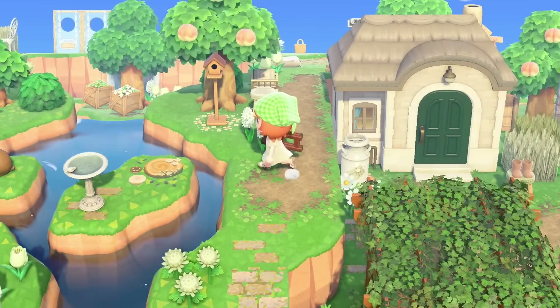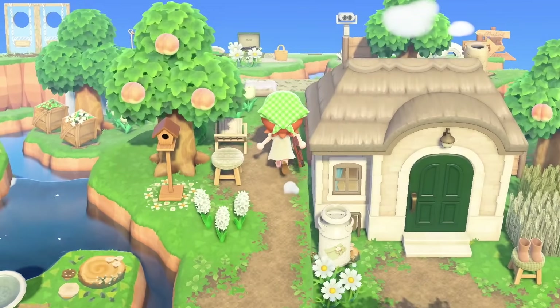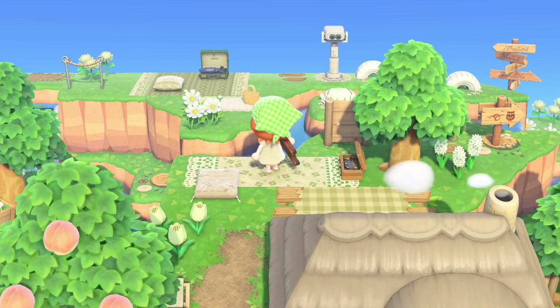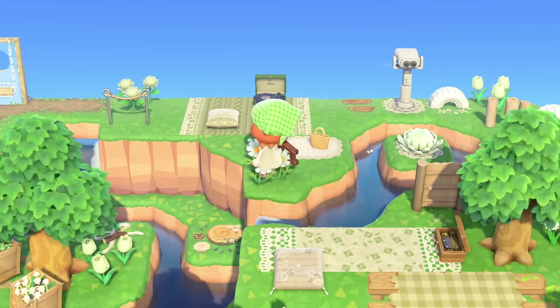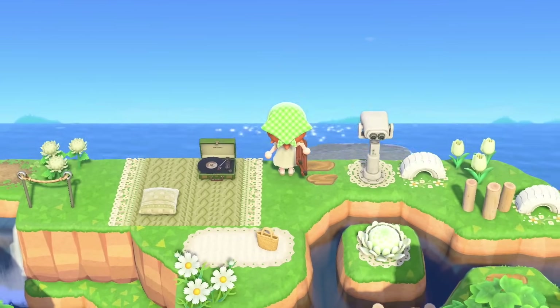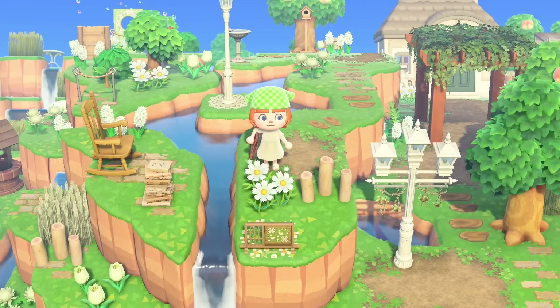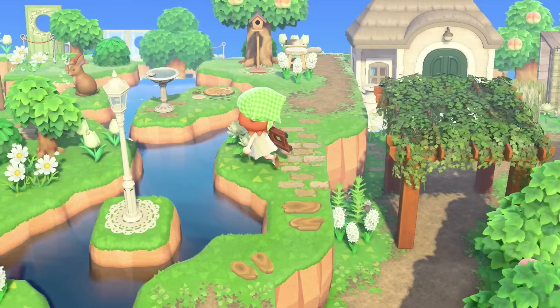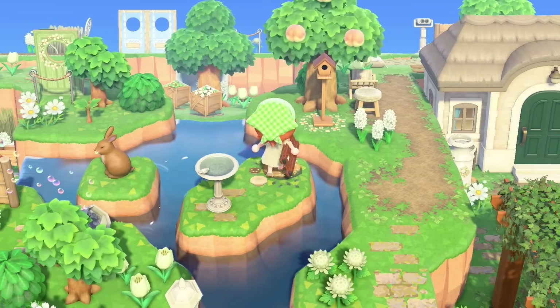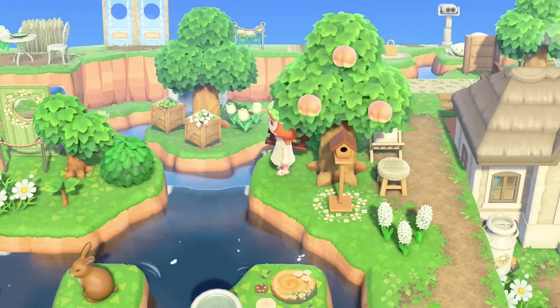We've got the birdhouse and a birdbath — cute, we're attracting birds. Look at this little picnic area, the fancy music box, and then our record player back here, a little overlook to the sea. This is beautiful. Lots of spaces to just sit and relax on the island, which definitely matches with the vibes of the island as a whole. It is a very relaxing island.